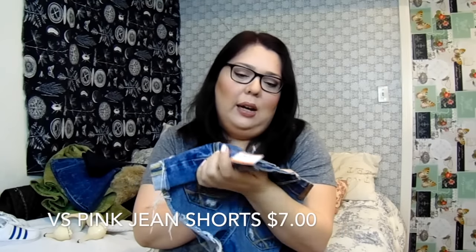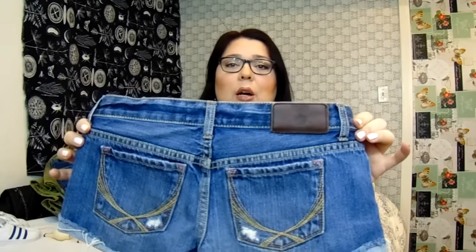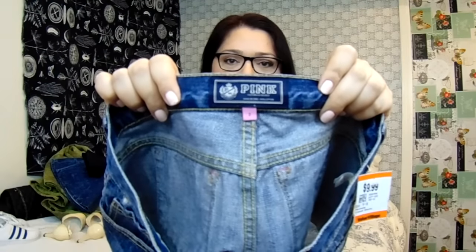Another thing I got was this Victoria's Secret Pink shorty shorts in a size 2, for $9.99 — also $7 after the discount — which I'm gonna sell on eBay. They're really cute, just a little too short for my style, but when you're younger and thinner you can get away with them.